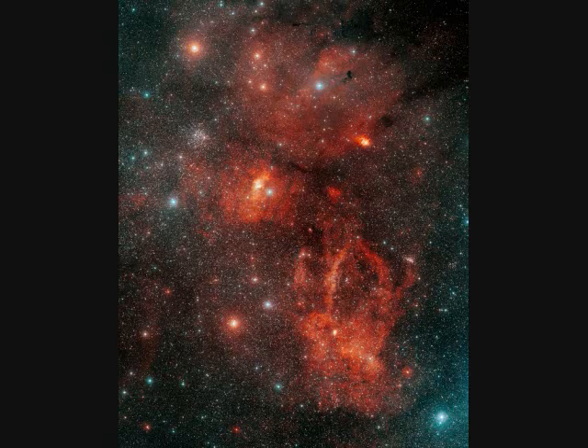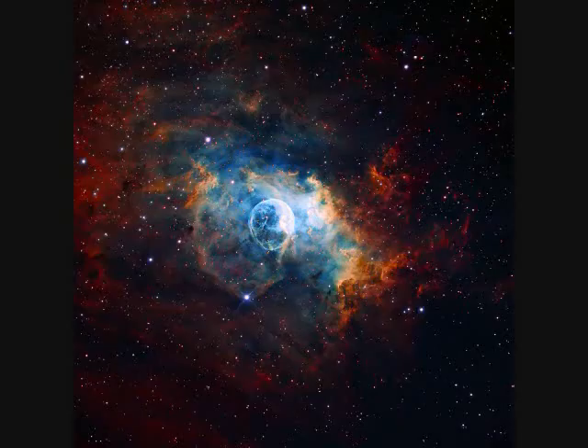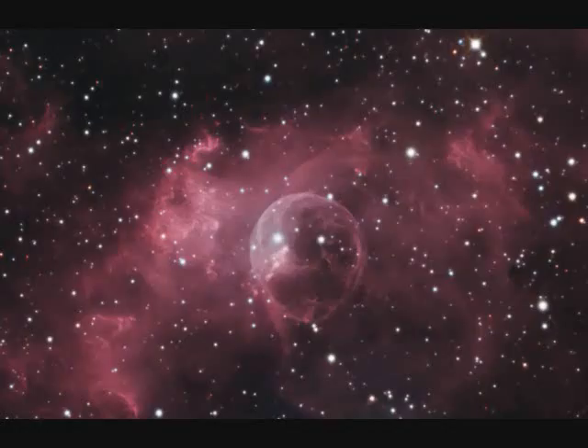Starting with a wide angle view, we're going to zoom in on the Bubble Nebula NGC-7635. We zoom into the next picture — 1.5 degrees wide. To the upper left of the Bubble Nebula is Messier 52, 25 light years across and 5,000 light years away. The Bubble Nebula itself is 10 light years wide and 11,000 light years away, being created by a very hot O-type star 45 times the mass of the sun.